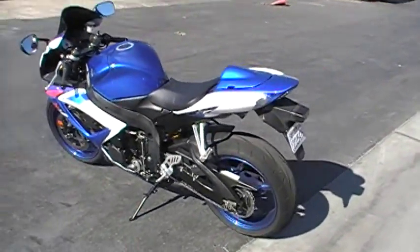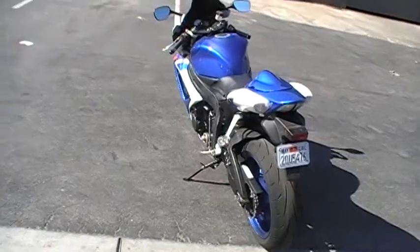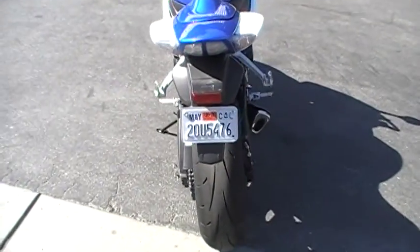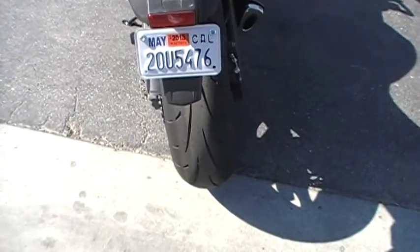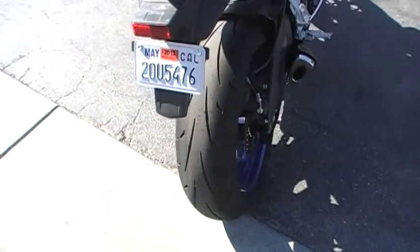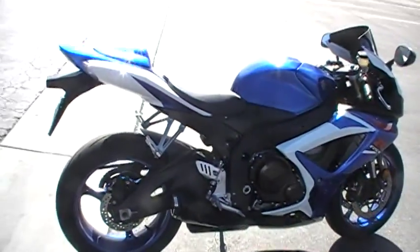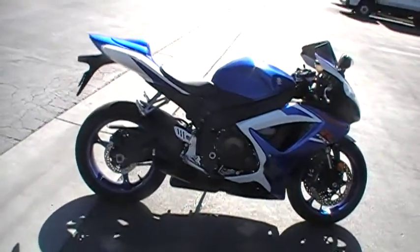The bike is currently registered, dated May 2013. Tires are in pretty good condition — nice big fat rear tire, I think it's 180 or 190. And on the right-hand side, pretty much immaculate.